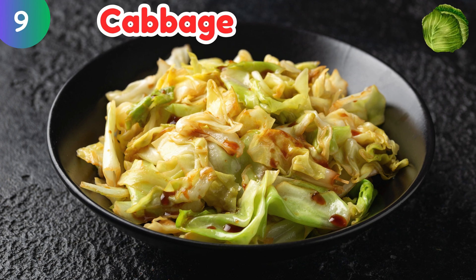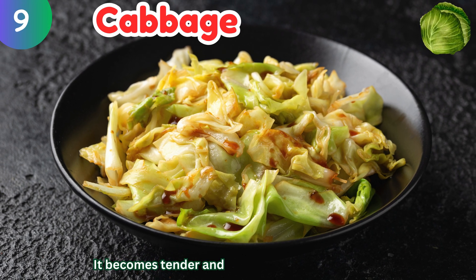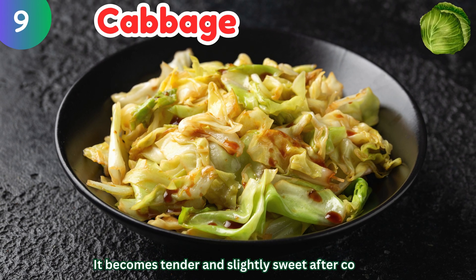Cabbage: it becomes tender and slightly sweet after cooking.